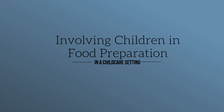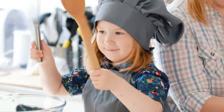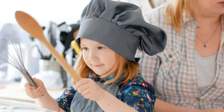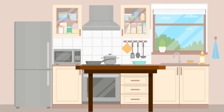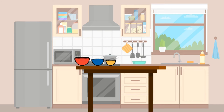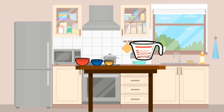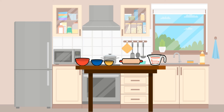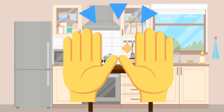Involving children with food preparation is a great way to engage them. When children have the opportunity to stir, scoop, or mix foods before eating them, they are more likely to want to taste them. It's important that safety precautions are in place when children participate in food preparation. Children should handle utensils that are appropriate for their age and development, and they should not touch food with their bare hands unless it's meant just for them to eat. Proper hand washing should always take place before handling any food.